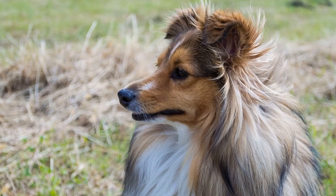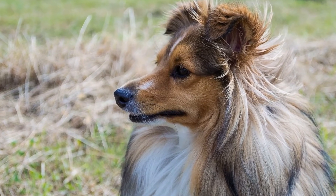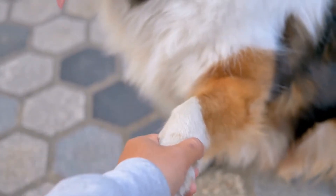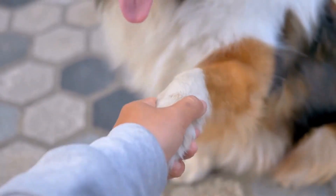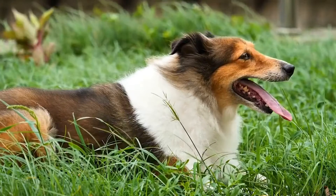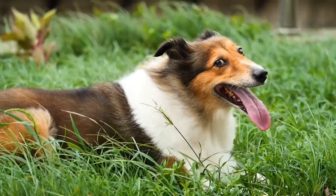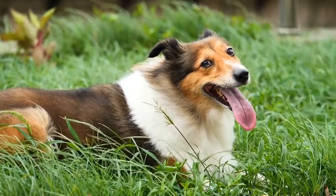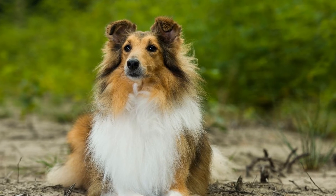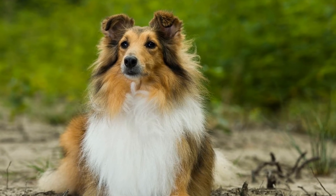Number 9: Dock Diving. Shetland Sheepdogs may be small, but they still love to play in the water. Dock Diving is a popular canine sport where dogs jump off a dock into a pool or a body of water. It is a fantastic way to keep your Sheltie physically active while having a blast. Always ensure that the water is safe for your Sheltie and take necessary precautions to ensure their safety.